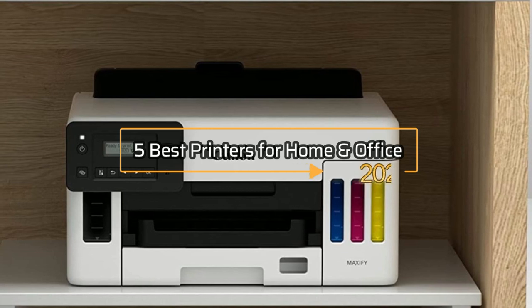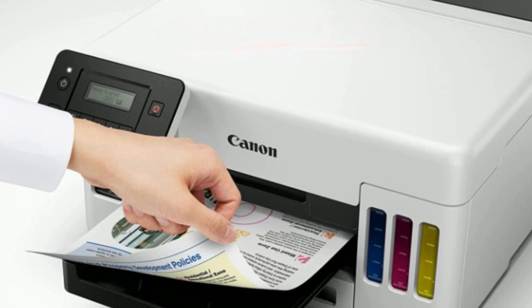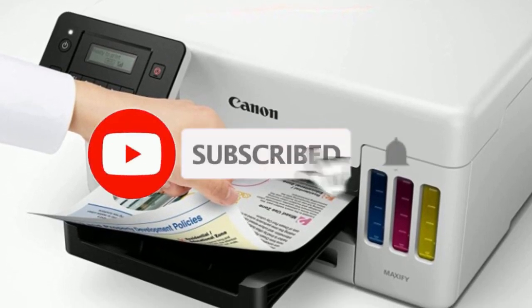That's all about the five best printers for home and office use in 2023. If you think we have left out any valuable printers for home and office use, please leave a comment below. Also, don't forget to subscribe!